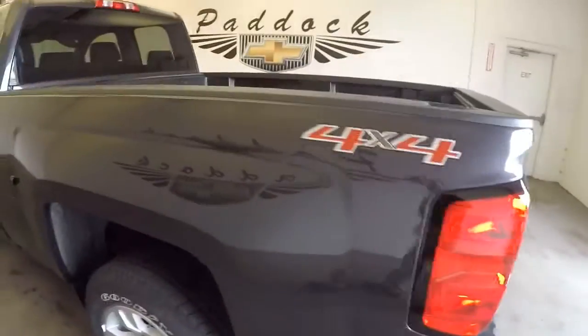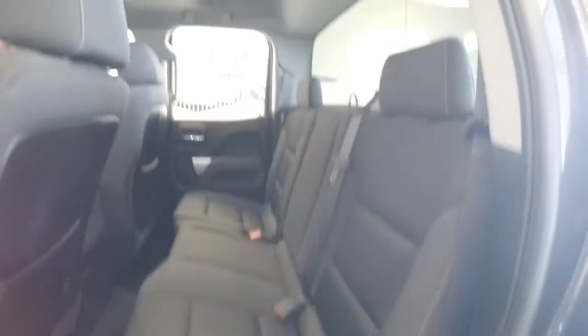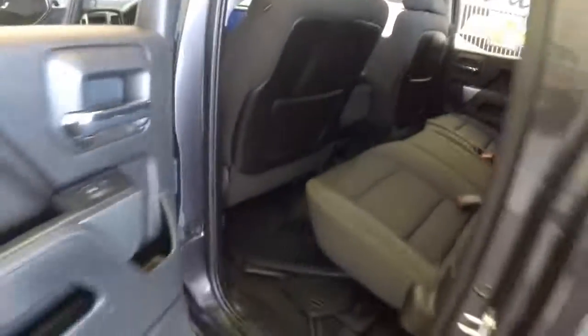Step assist on the back, bed rails to protect your bed — it's a great looking truck. Standard black cloth fabric interior, power windows, power locks, power mirrors, full power seat adjustments.